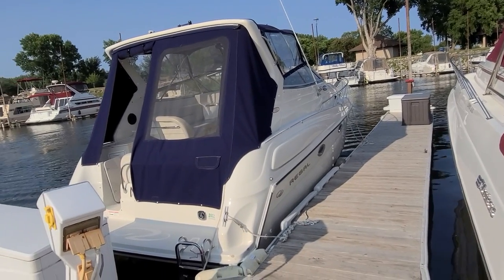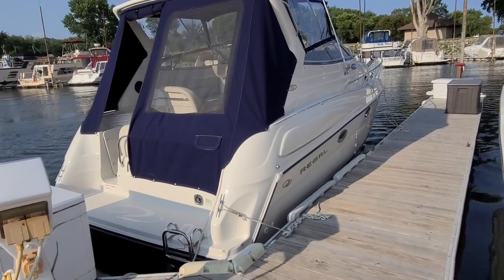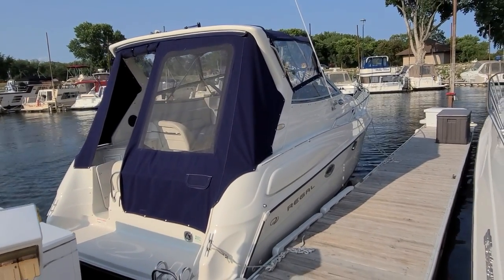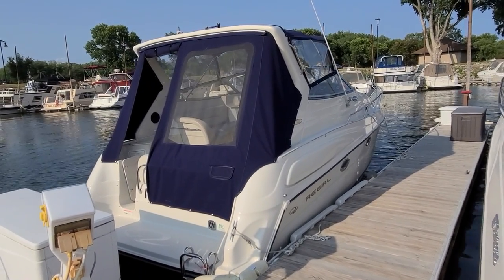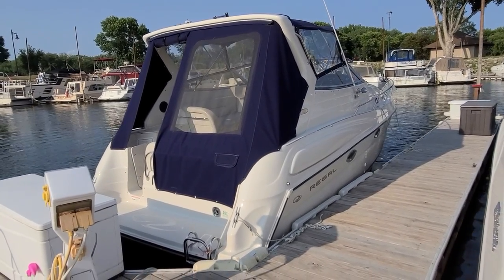So that concludes a quick video walk around of the exterior and interior of this 2760 Regal — a good-looking overall boat. I'd be glad to answer any questions you have or to set up a time to view. Again, I am Zach at River Valley Marine in Red Wing, Minnesota, and I appreciate you taking the time to view our video. I'll see you next time.